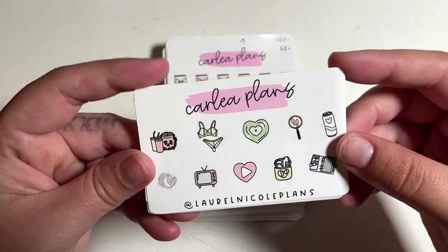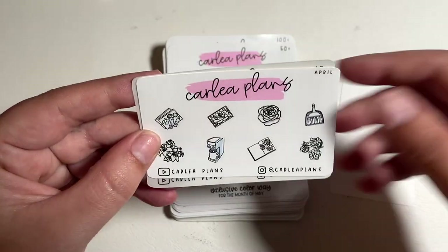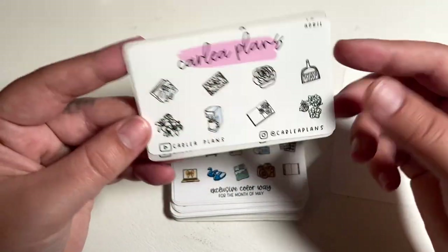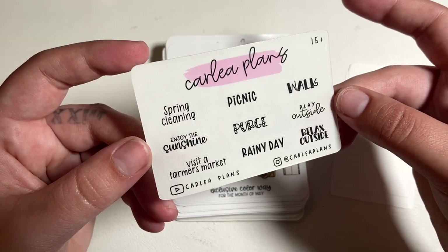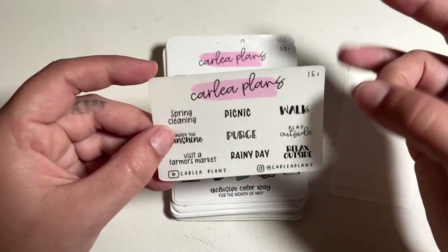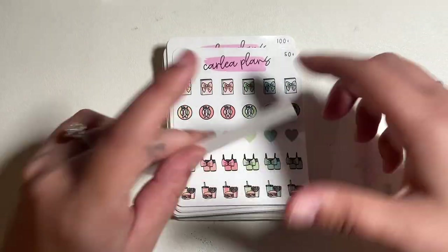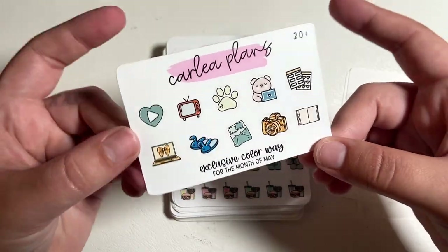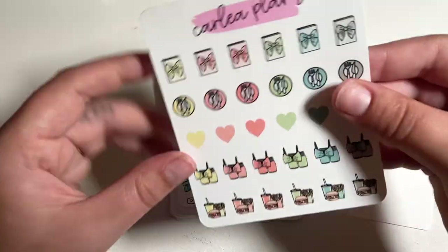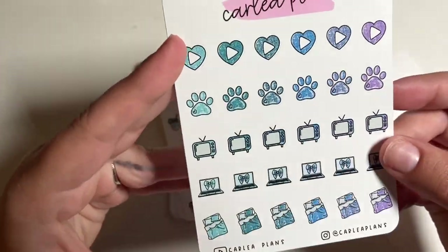There's the thank you card, Laurel's freebie, the April freebie, the $15 plus freebie — this might be the first time she's done a $15 plus with scripts. We've got $30 plus as always — obsessed with the colorway. $50 freebie and the $100 freebie — I love this color, it's so cute.